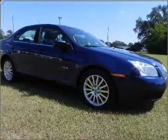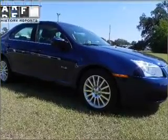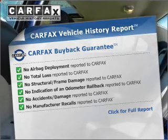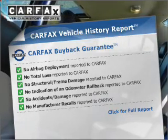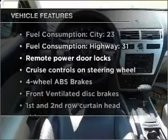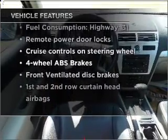Let the outside in with the built-in sunroof. A vehicle history report from Carfax, the most trusted provider of vehicle history information, is offered to provide you with peace of mind. And with these notable features, you won't want to miss out on the opportunity to own this amazing ride.